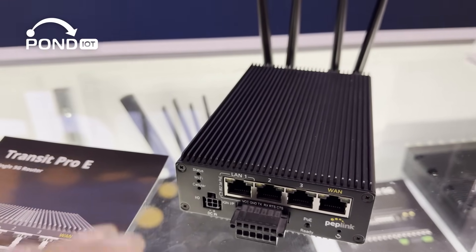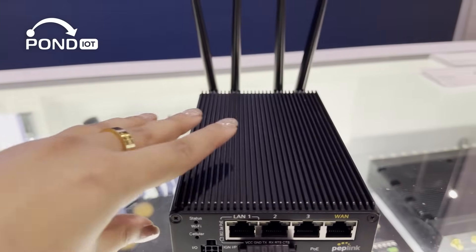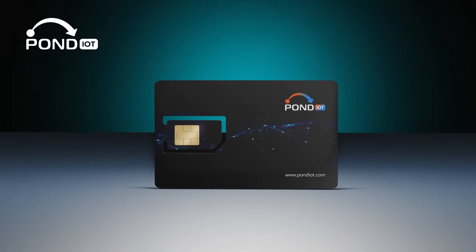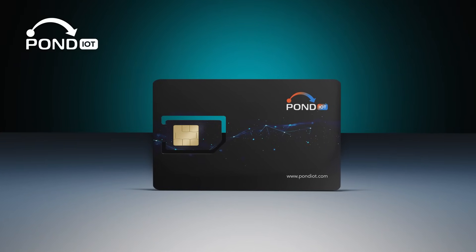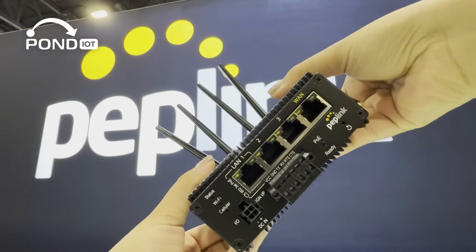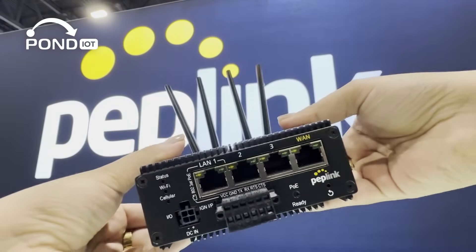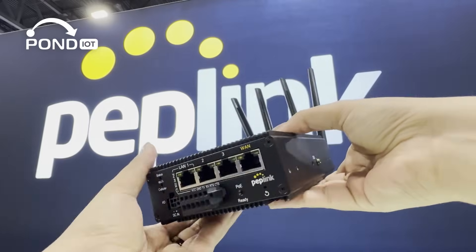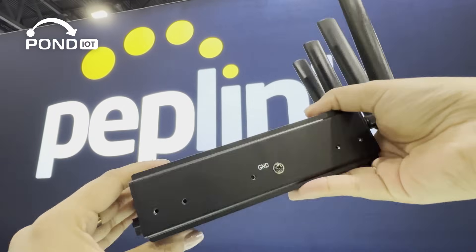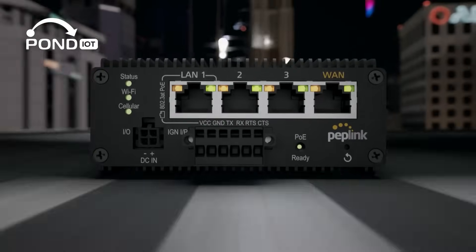The Transit Pro E isn't certified with US carriers directly. However, it works extremely well with Pond IoT's multi-network SIMs, giving you seamless access to multiple US carriers without the certification roadblock. If you're deploying this in North America, using a Pond SIM is a practical way to get full coverage and reliability.